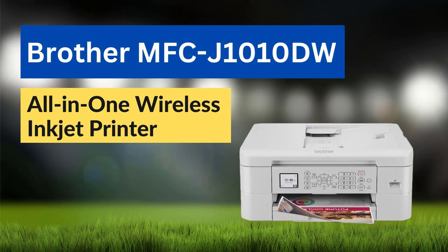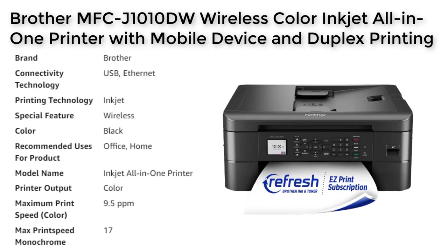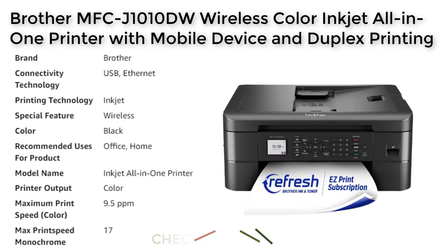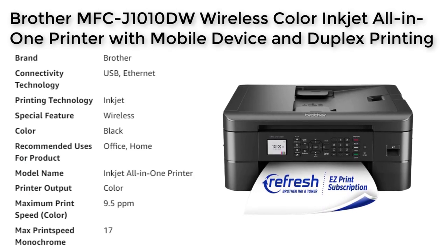Number 4. The Brother MFC-J1010DW is a compact all-in-one inkjet printer that is ideal for use in small offices or at home. It offers fast print and scan speeds, wireless connectivity, and the ability to print in color. The printer is also compatible with Brother's Mobile Connect app, allowing users to easily print, scan, and manage the printer directly from their mobile devices. The MFC-J1010DW features a 20-page automatic document feeder for quick copying and scanning.